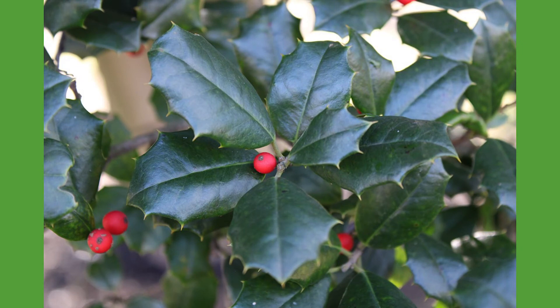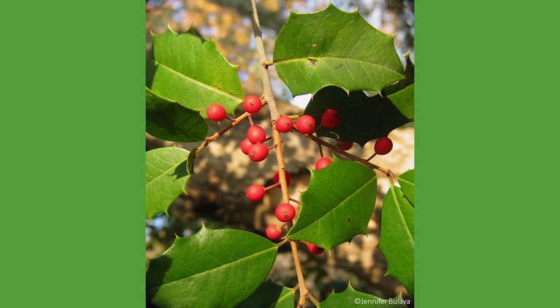The American holly is an evergreen tree, meaning the foliage remains green throughout the entire year. The tree's leaves are dark green with a leathery texture and sharply tipped edges. American holly trees can be found growing throughout the eastern and central United States, ranging from Massachusetts to Florida and even eastern Texas.